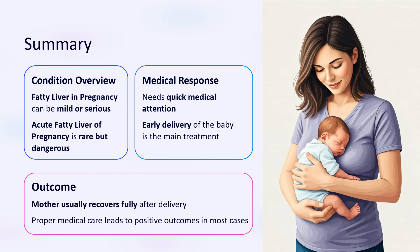In summary, fatty liver in pregnancy can be mild or serious. Acute fatty liver of pregnancy is rare but dangerous and needs quick medical attention. Early delivery of the baby is the main treatment, and the mother usually recovers fully after delivery.